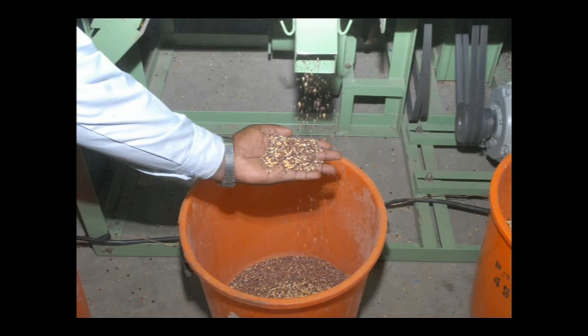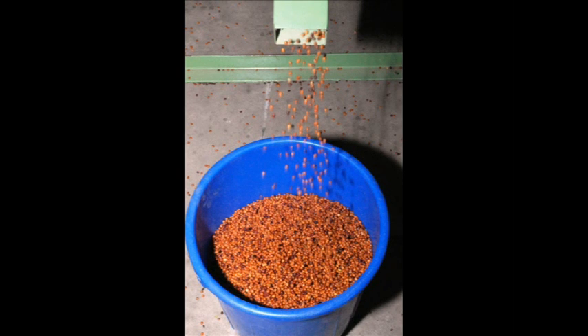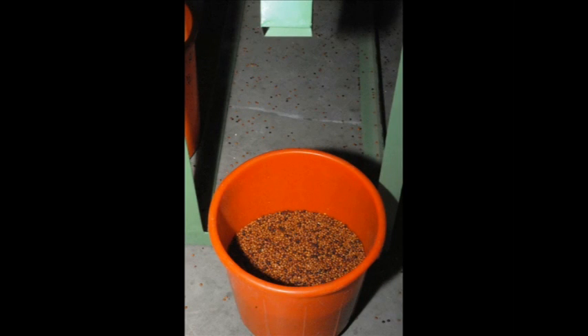The second outlet is the broken and unfilled seeds. The third outlet is the split and broken dal with some husks. The fourth outlet is the unclean graded seeds which will be brought back to the feeding system for another round of grading and cleaning. And the fifth outlet is the cleaned seeds ready for dal processing.